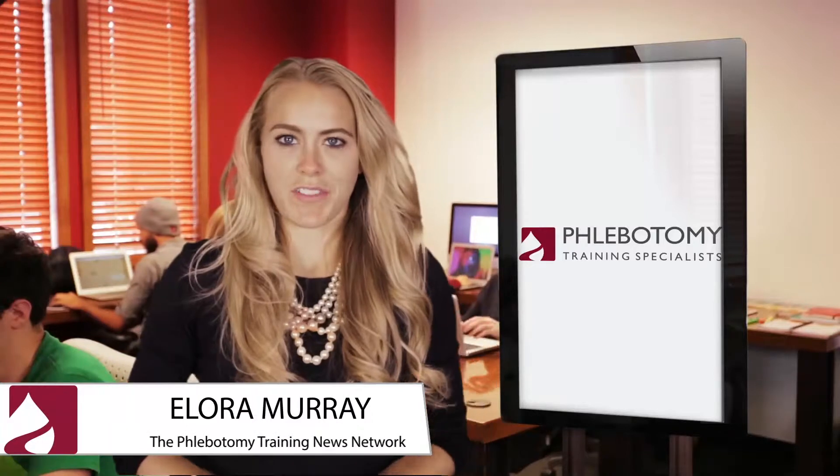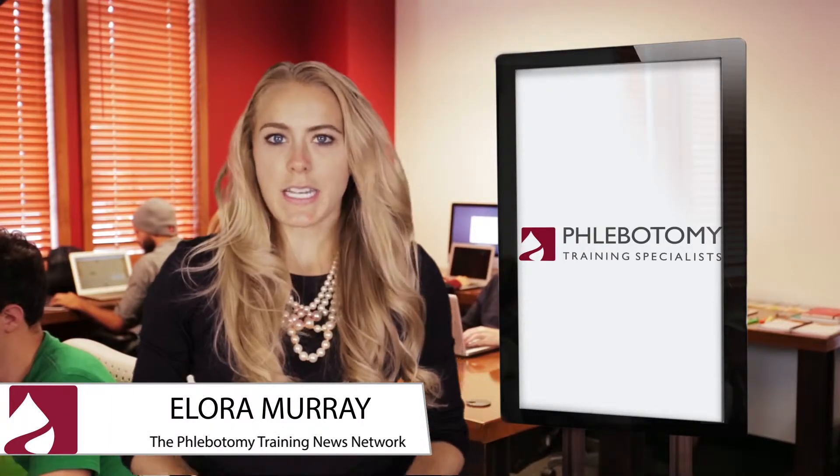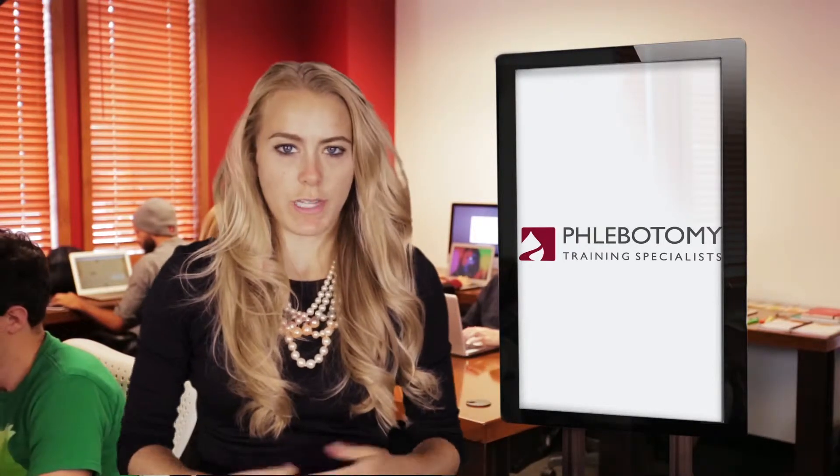Hi, I'm Elora Murray and you're watching the Phlebotomy Training News Network. Today's newscast is all about blood donations and screening for disease.